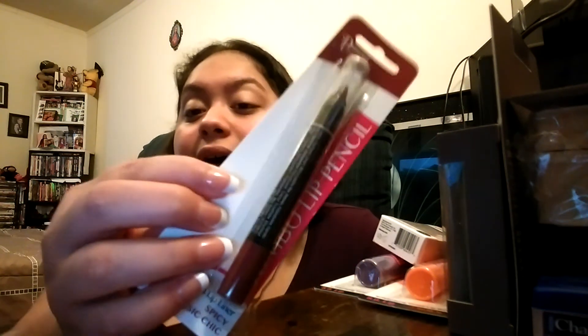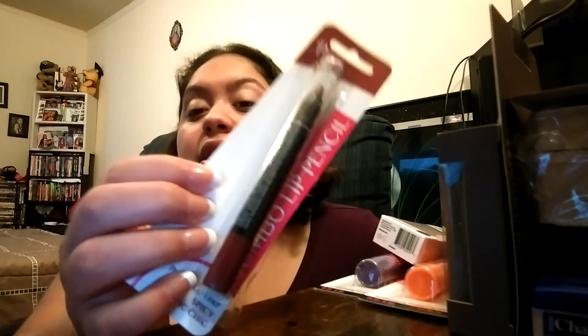I found this Diamond Cosmetics jumbo lip pencil — I think it's in Spicy Classic Chic, but I'm not sure. It's like a plum color, which I love on my lips, and I wanted to give this a try. They had other colors and a couple of other makeup items from this brand, so I definitely want to go back and grab more — hoping they still have them, since we all know how Dollar Tree items come and go.